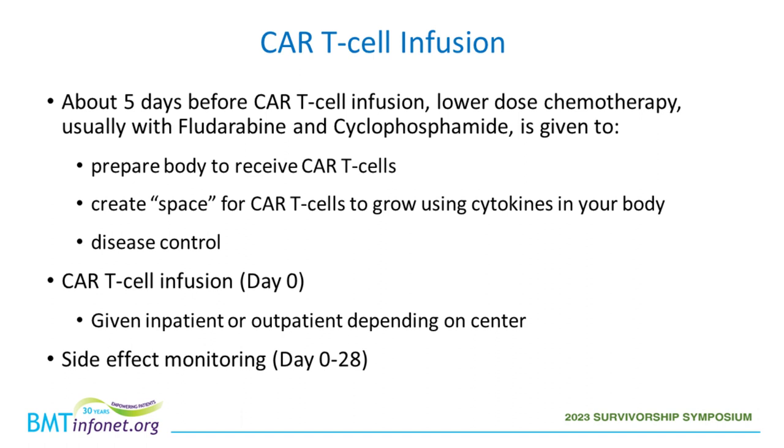About five days prior to infusion, lower doses of chemotherapy — typically fludarabine and cyclophosphamide — are given to prepare the body, create space for CAR-T cells to grow, and allow them to use the cytokines your body produces. On day zero, the CAR-T cell infusion is performed, either inpatient or outpatient depending on the center. Side effects are then monitored very closely over the first month after infusion.